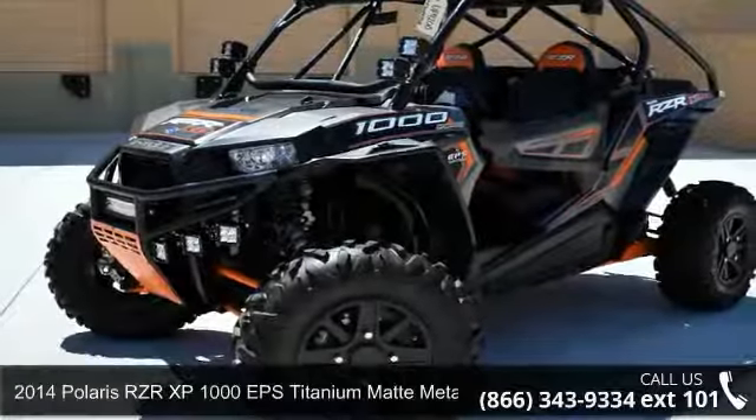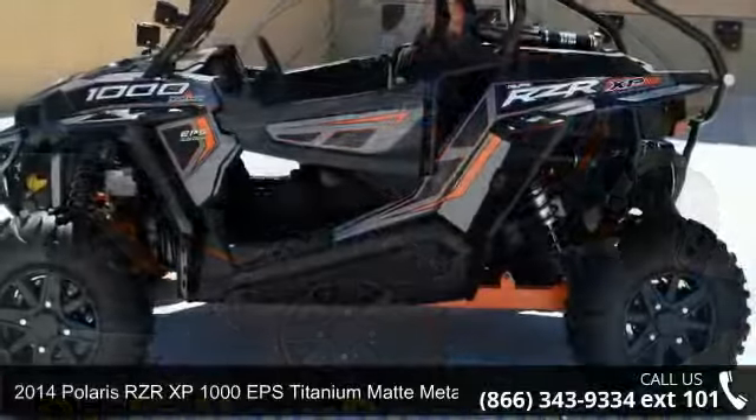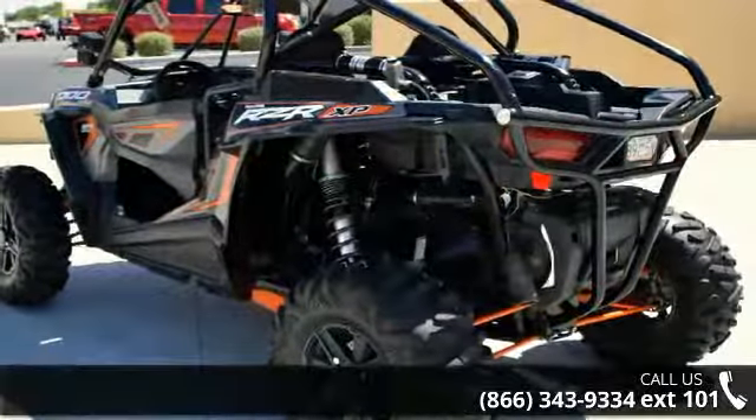Up for sale is a 2014 Polaris RZR XP 1000 EPS Titanium Matte Metallic LE. This ATV is ready for the off-road, designed to take on the most challenging of terrain.